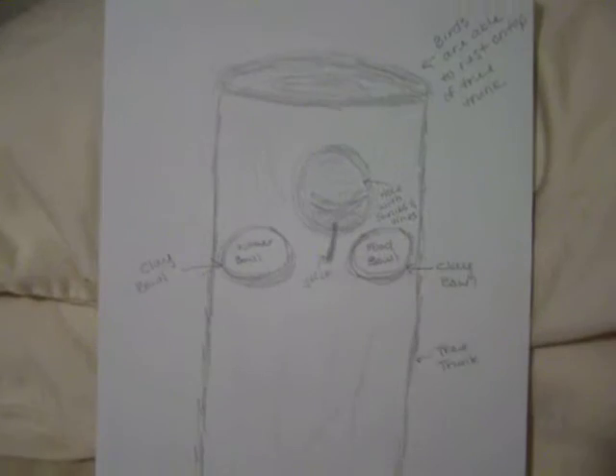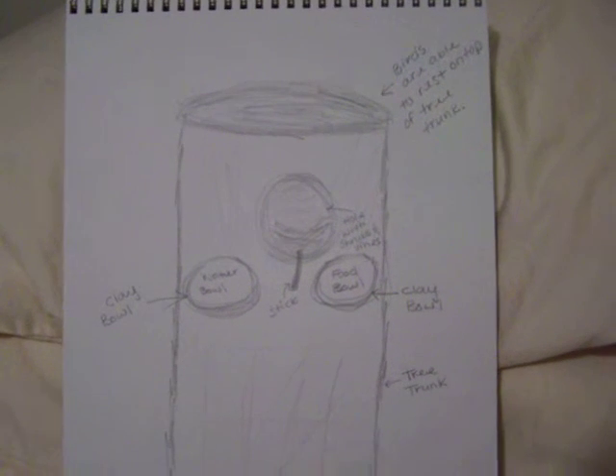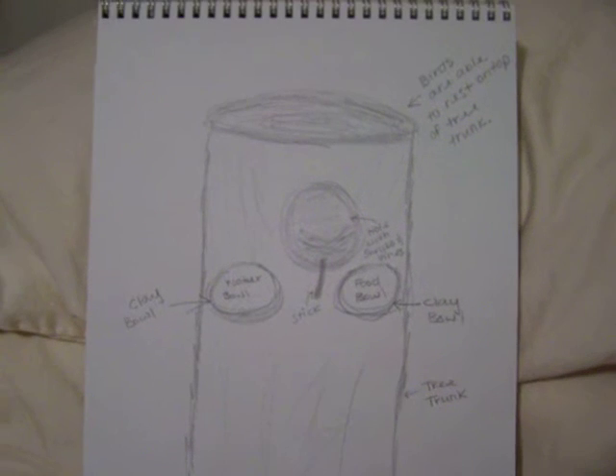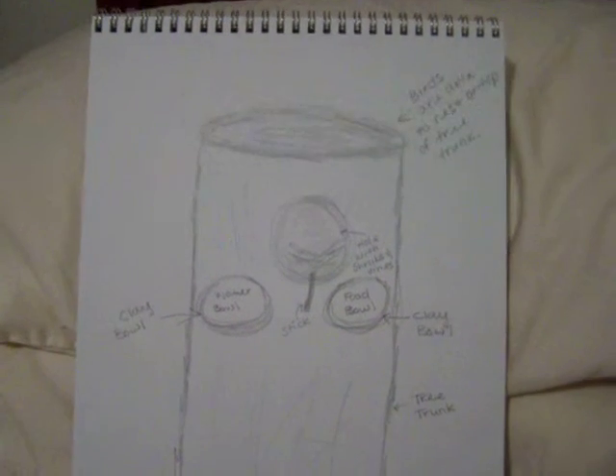In my research, I learned that cardinals like to use shrubs and vines to create their nest. They also like to build their nest about 3 to 8 feet off the ground.